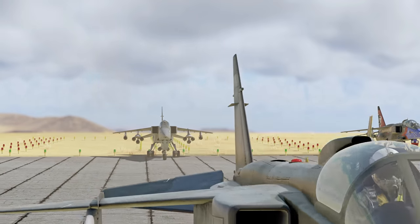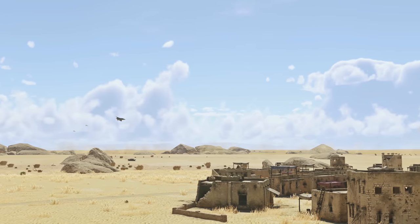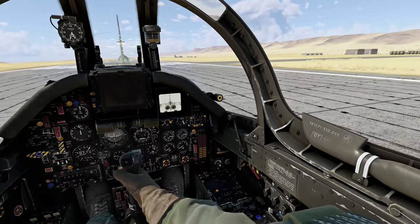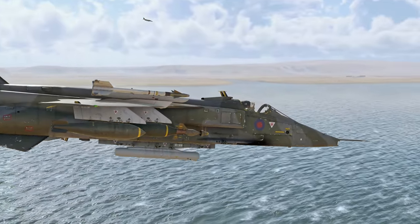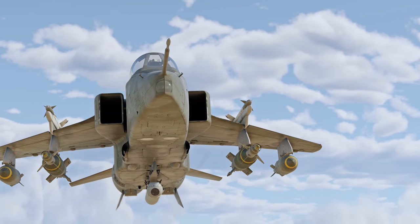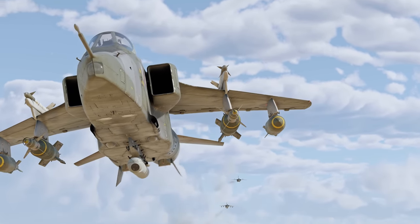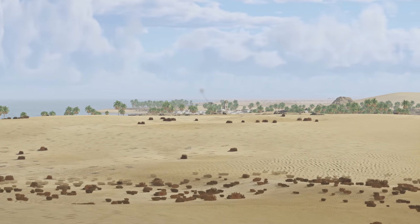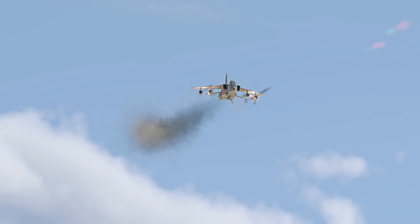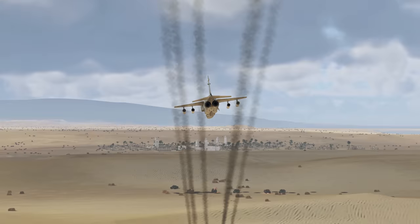Jaguars used by the French Air Force made their combat debut in Africa, where they quickly made a name for themselves. They were later deployed in several other conflicts. British Jaguars had to wait a little longer — 20 years to be exact — as it was the Gulf War when they were first used in anger. Nevertheless, they also performed really well. In 1991, Jaguars of the RAF flew countless sorties with next to no losses.